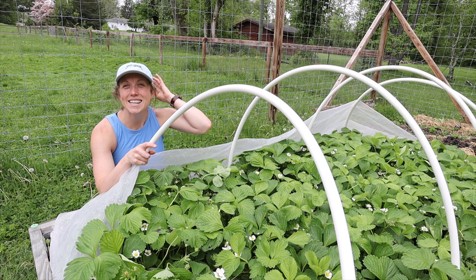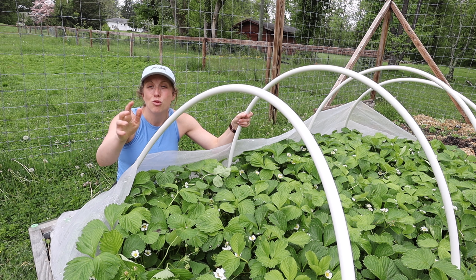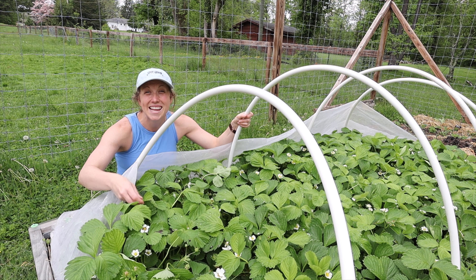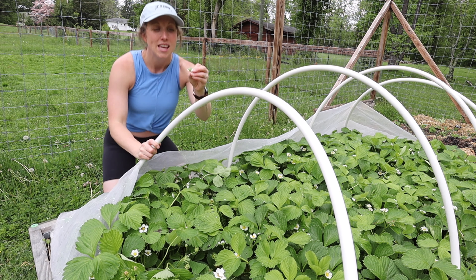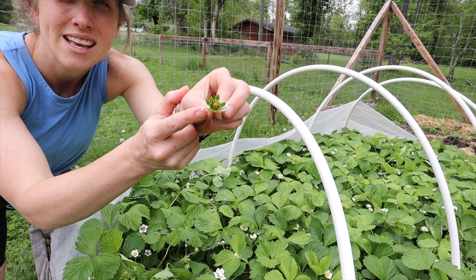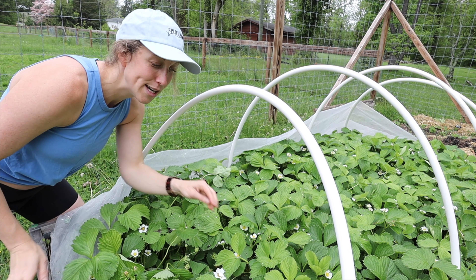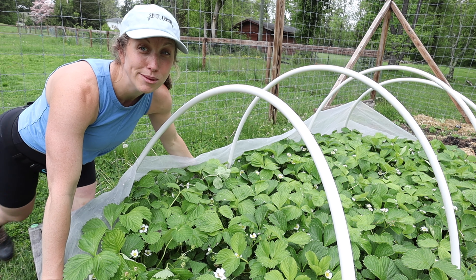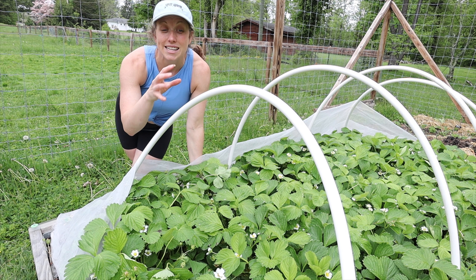Our next one is the strawberry. We have a beautiful strawberry bed here — right now it's about spring. What I love about strawberries is they usually stay a nice green color all year. Once you have flowers they will start the strawberry right from the flowers, and they will last for years and years to come.